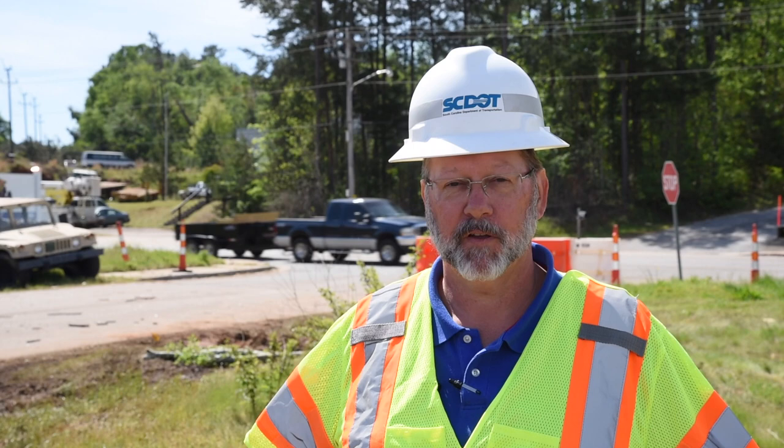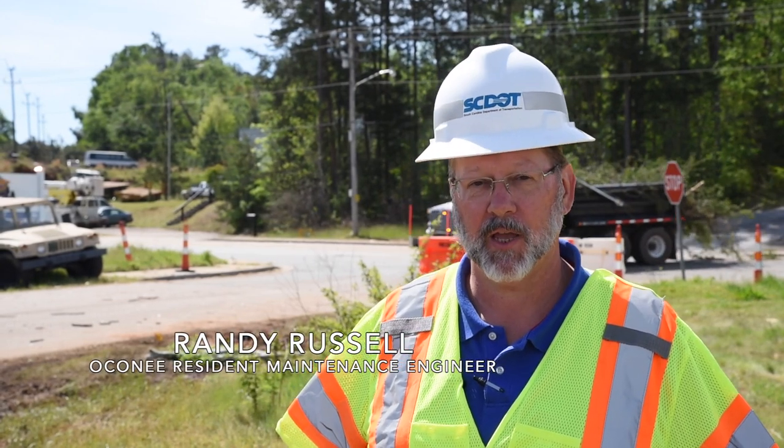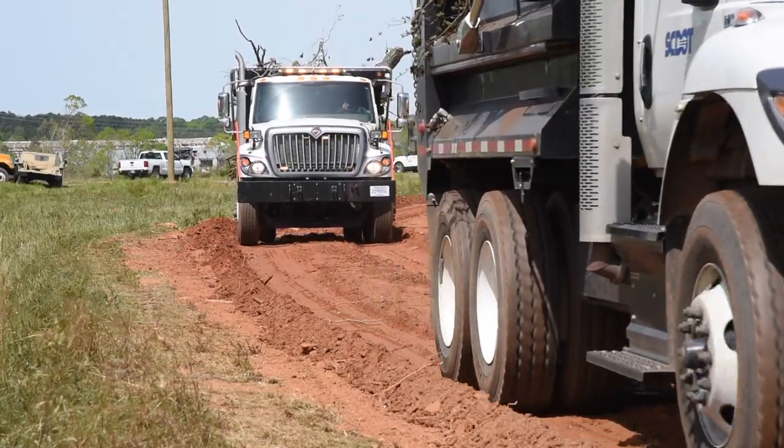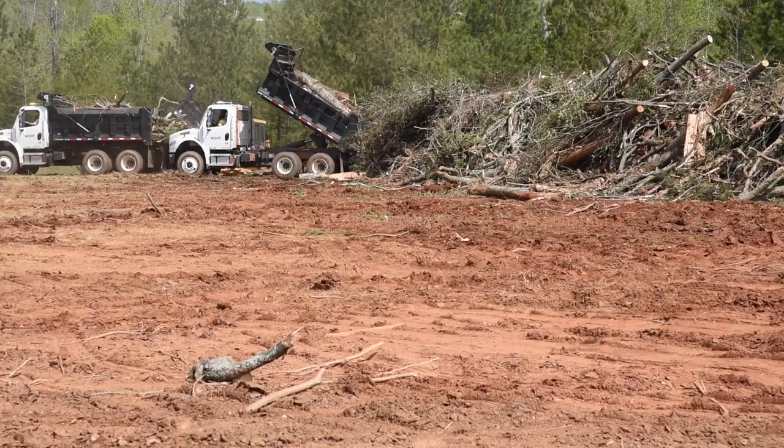We have 150 SCDOT employees helping to bring vegetation debris to this location, such as stumps, limbs, brush, and logs. We'll go down here and take a closer look at where they're dumping the debris.